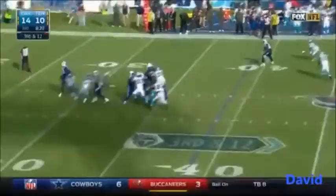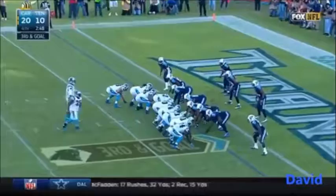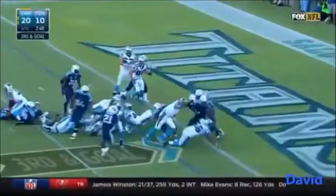Mariota just throws it up there and it is intercepted. Rookie mistake by Mariota. Third down and goal — going to reach over and it is a touchdown. So add another to that list for Cam Newton.